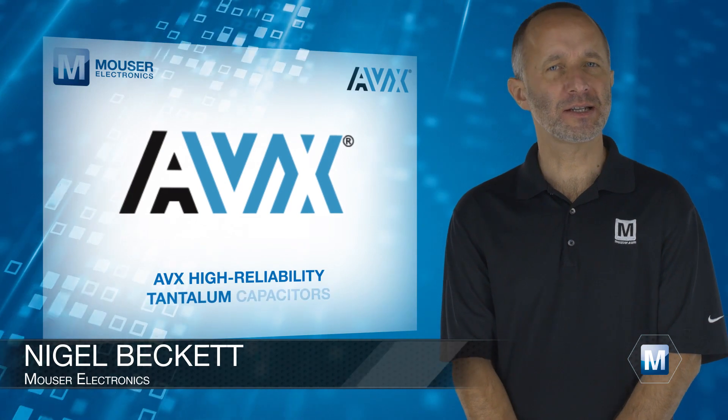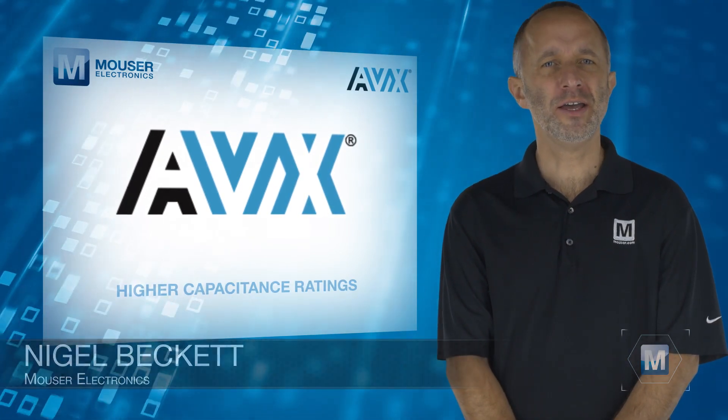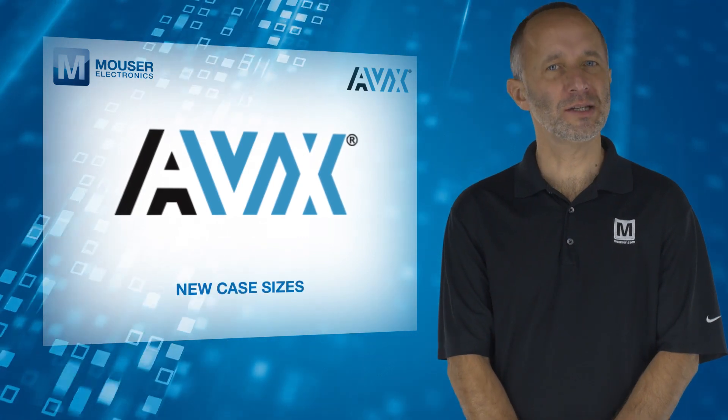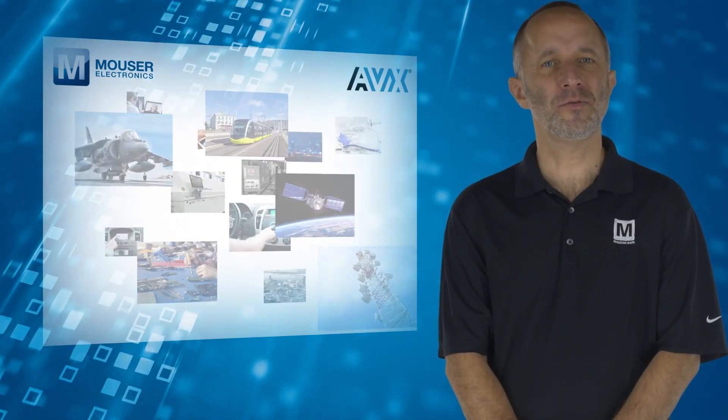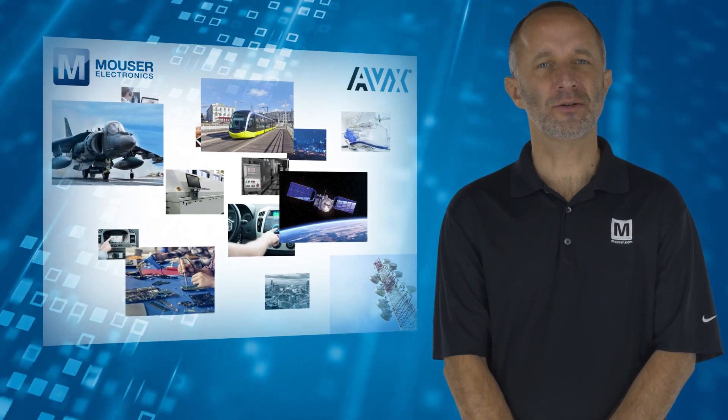AVX High Reliability Tantalum Capacitors, available from Maris Electronics, offer higher capacitance ratings, new case sizes, and are ideal for a wide range of applications, including automotive, medical and industrial.